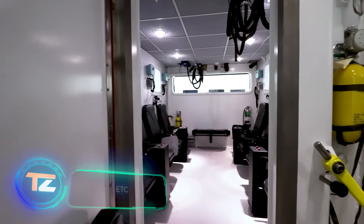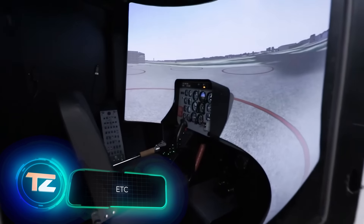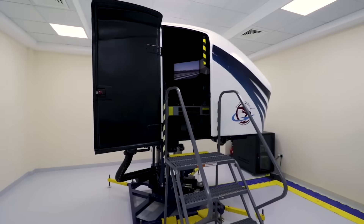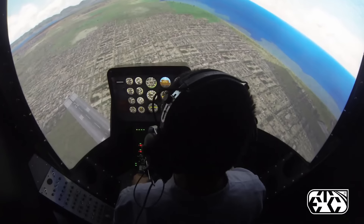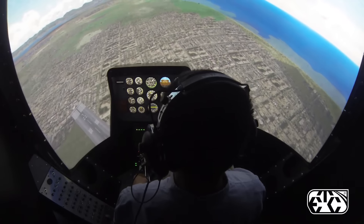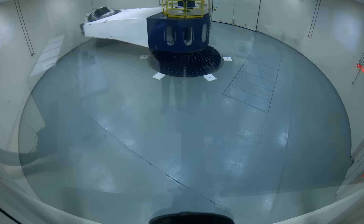For over five decades, ETC has been at the forefront of designing and manufacturing exceptional training, testing, and research systems for different markets, including civil and military aviation. Need a centrifuge capable of delivering a sustained 20G overload? They've got you covered.